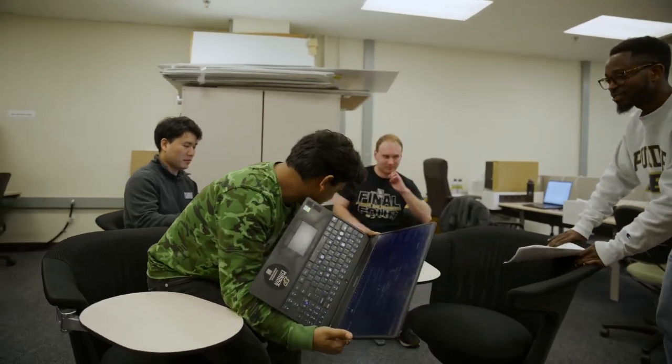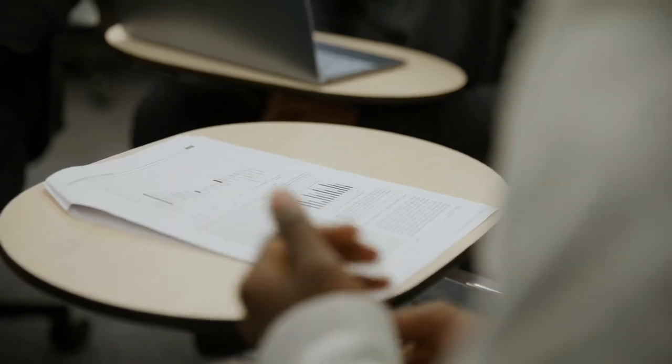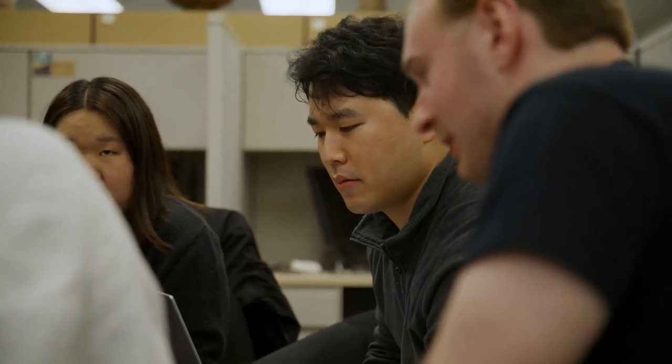After my master's, I was looking to go to a bigger school with more opportunities and more resources in terms of research. When I looked at the Purdue Environmental and Ecological Engineering program, it really stood out because it was combining the classical environmental engineering with the modern industrial sustainability engineering, where we can actually work on avoiding waste before it appears.